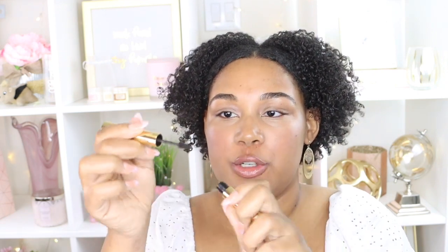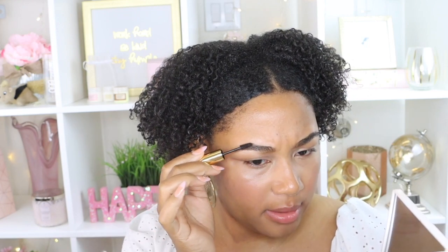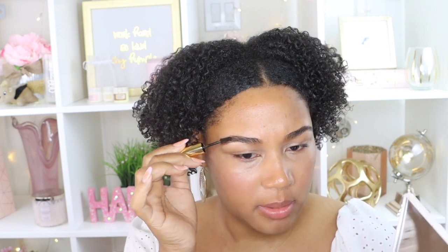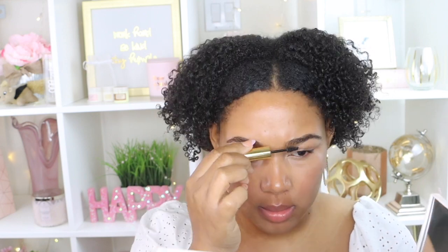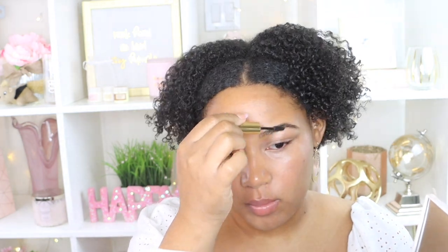We're going to go ahead and take the brow gel. This reminds me of the Benefit brow gel but it has a much bigger brush. My brows are already really thick so I actually prefer the smaller applicator — this one is really big, so I have to be super careful or else I'll look like I have caterpillars on my face. We're going to go very, very light-handed with this big brush. The brow stuff is really good — I love the simplicity of everything.